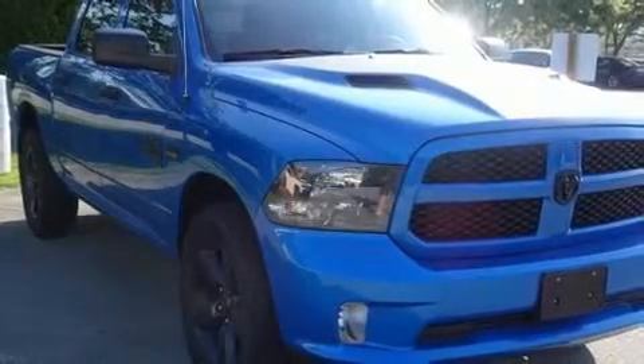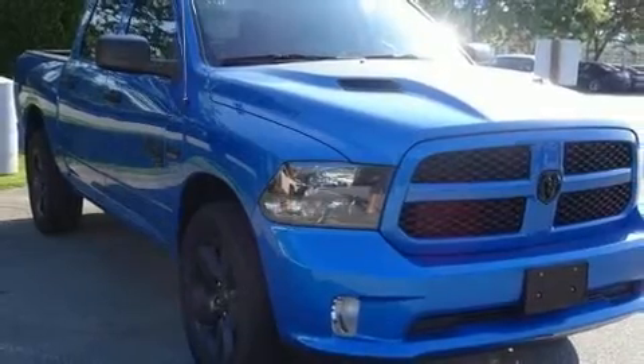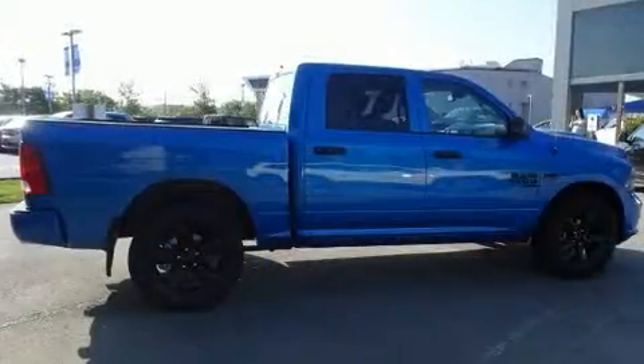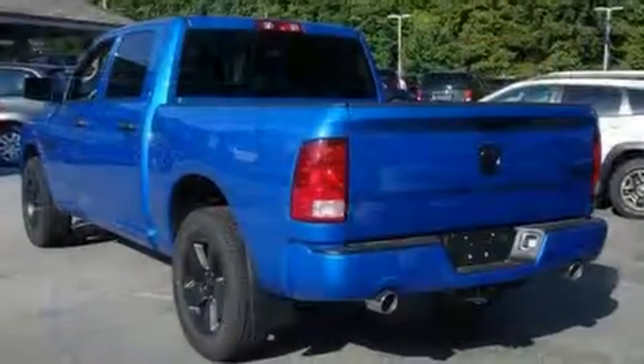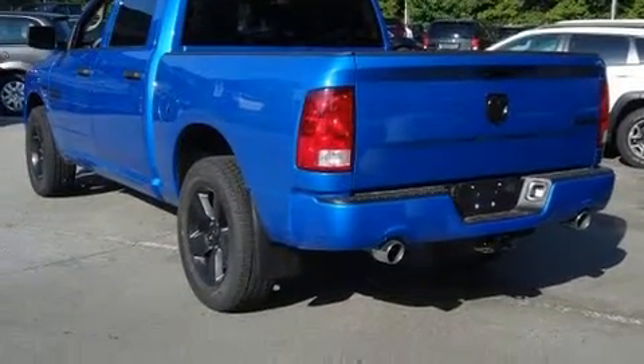You can expect a lot from the 2019 Ram 1500 Classic. This four-door, six-passenger truck provides a satisfying ride for all passengers. A wealth of standard features means that you no longer have to sacrifice, such as remote keyless entry.